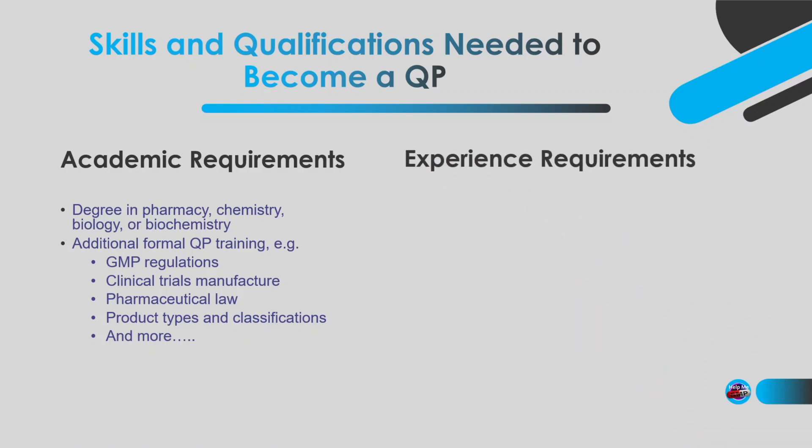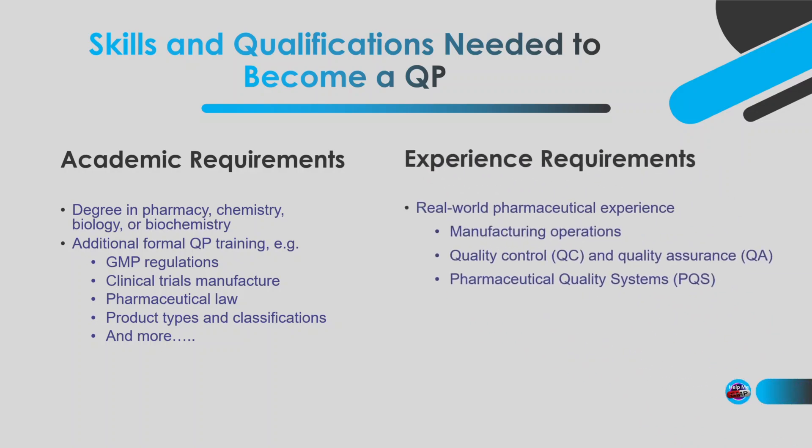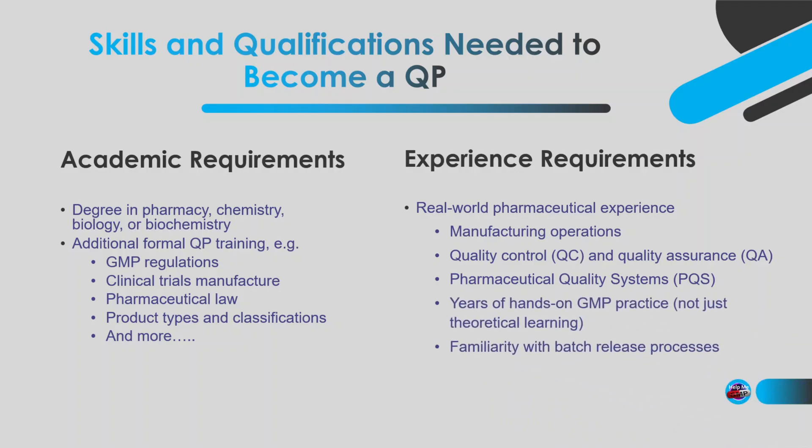You'll also need to meet the experience requirements. You must prove you have extensive experience in pharmaceutical manufacturing, testing, and quality systems — at least two years for most applicants. But in reality, it's often far longer than that. You can't just do a course and call yourself a QP; you'll need years of real-world experience first.